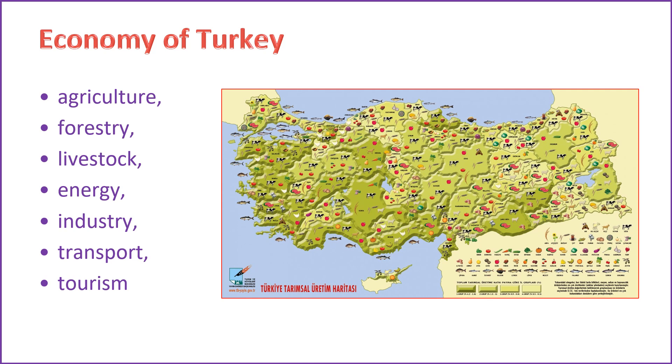Agriculture: although the share of agriculture in GDP has decreased, it remains an essential sector, particularly for employment in rural areas. Turkey is known for the production of various agricultural products, including fruits, vegetables, and grains. The services sector, including tourism, has become increasingly important for Turkey's economy. Turkey is a popular tourist destination, attracting millions of visitors each year to its historical sites, coastal resorts, and cultural attractions.